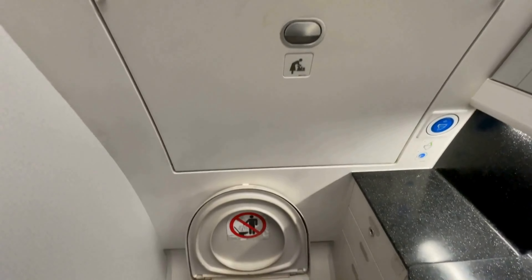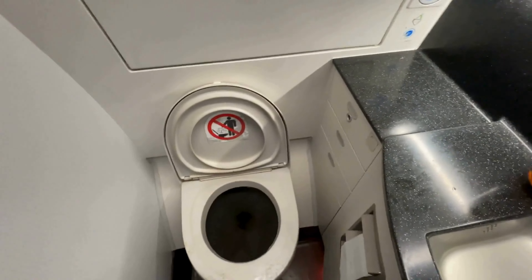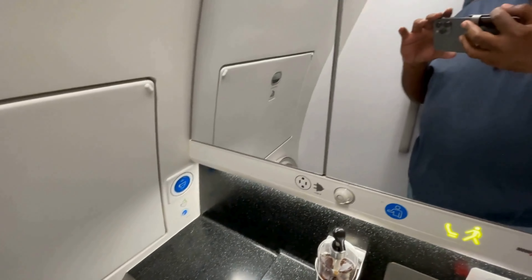Here's a customary view of the restroom. Quick tip: the restrooms located in the middle of the aircraft are actually slightly larger than those on the sides, which can be a better option if you're feeling claustrophobic. The restrooms were kept clean throughout the flight.